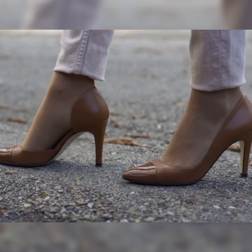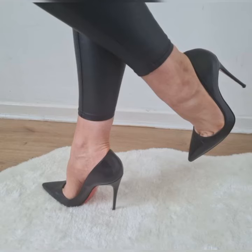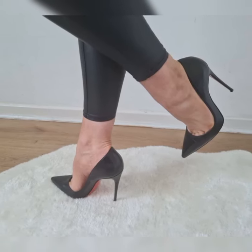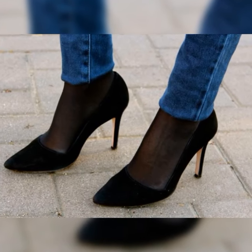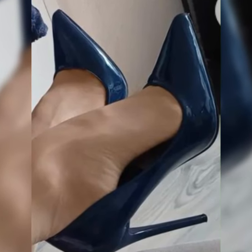They create an interesting contrast that can elevate any outfit. Whether you are going for a dressy or casual look, this combo is perfect for adding that extra something to your style.